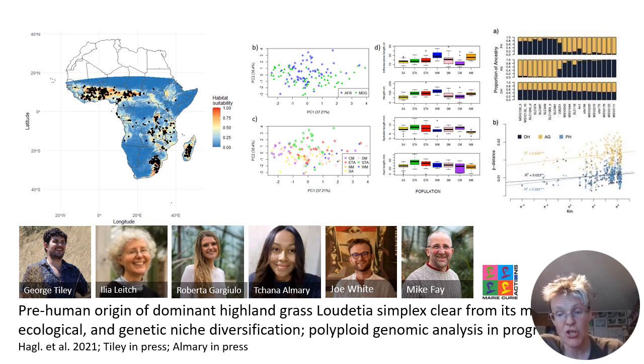It occupies a variety of ecological niches and has a variety of genotypes. All aspects of Loudetia simplex evolution, morphology and population genetics fit perfectly with what we expect of dominant tussock perennial savannah grasses.